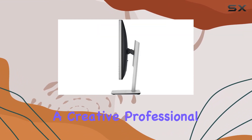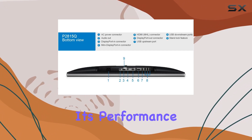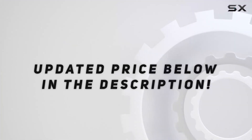Whether you're a creative professional, gamer, or anyone in need of a high-quality display, the Dell P2815Q impresses with its performance and features, making it a solid choice for your workstation. Check out the video description for an updated price.